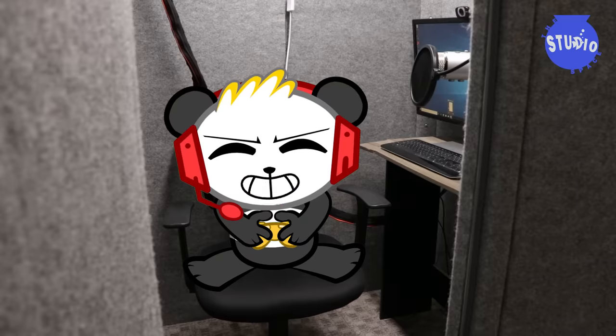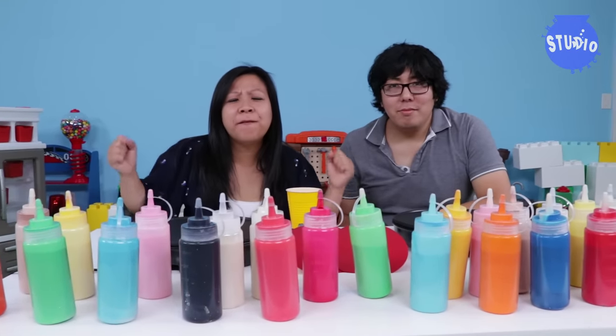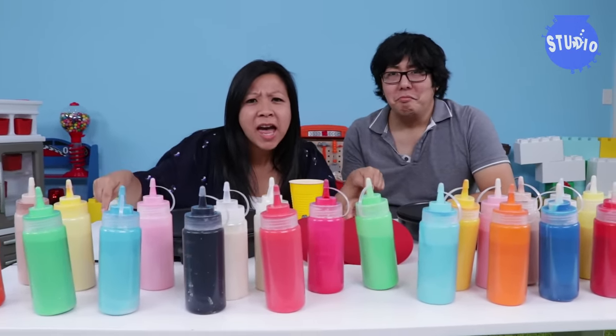Last time on The Studio Space. Hi everybody, welcome to The Studio Space — our very first pancake art challenge!